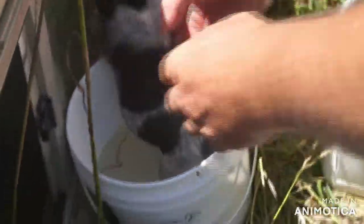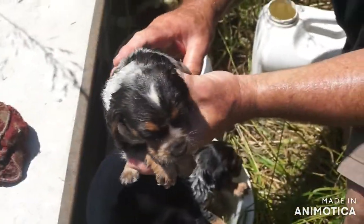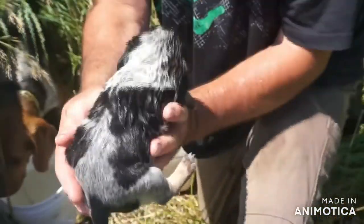Do you want to take that guy out of the house there too? I think that's the little boy — I just gave him a bath. Careful, slippery.